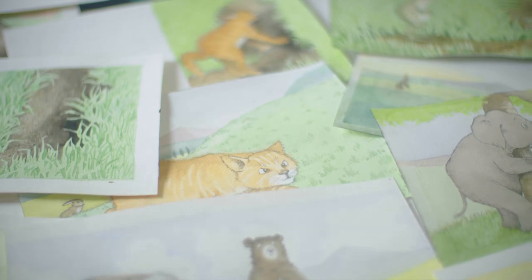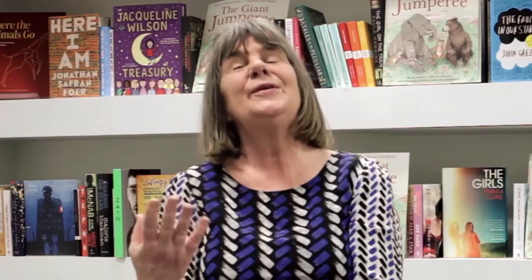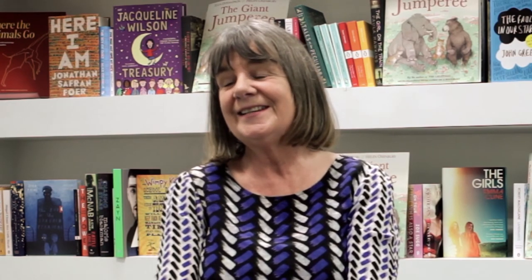The suspense of the story is: who is this monster? I'm not going to reveal the identity of The Jumpery just yet.